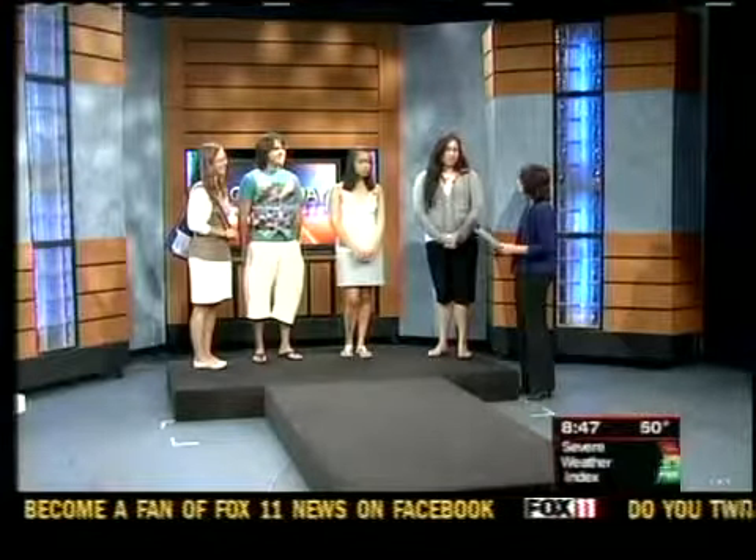You guys look great. Thank you for sharing your work with us. Definitely a great idea. Thank you.